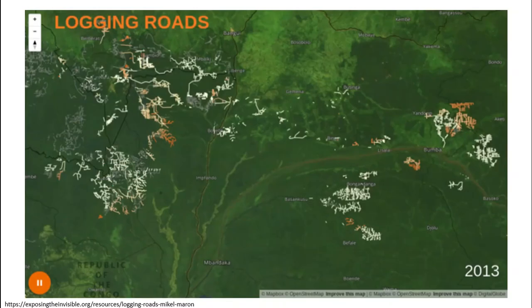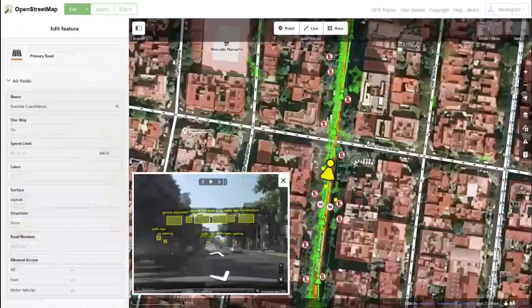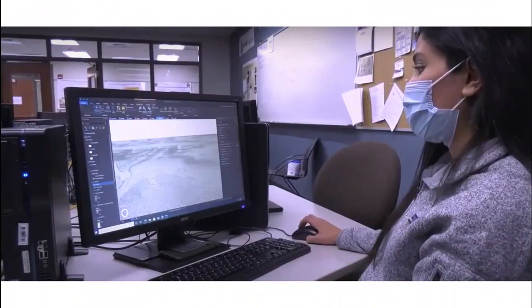We'll learn about how maps are used for surveillance, routing, address finding, crisis response, and social justice advocacy. Along the way, you'll get hands-on experience with high-demand professional tools such as satellite and street view imagery, GPS data, and geographic information systems, or GIS.